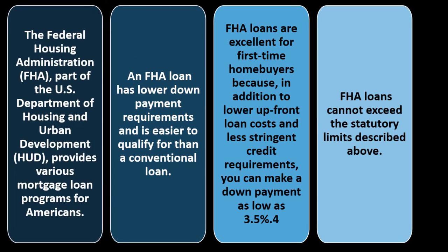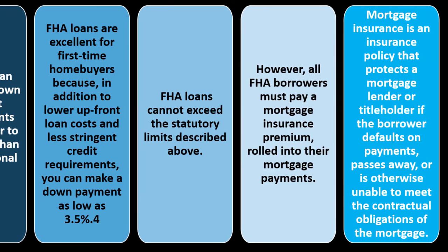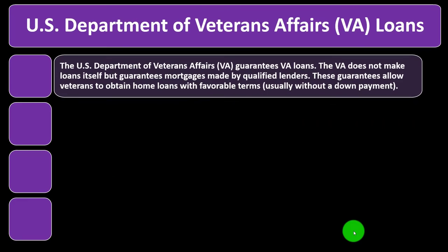FHA loans cannot exceed the statutory limits described above. However, all FHA borrowers must pay a mortgage insurance premium (MIP), rolled into their mortgage payments. Mortgage insurance is a policy that protects a mortgage lender or title holder if the borrower defaults on payments, passes away, or is otherwise unable to meet the contractual obligations of the mortgage.